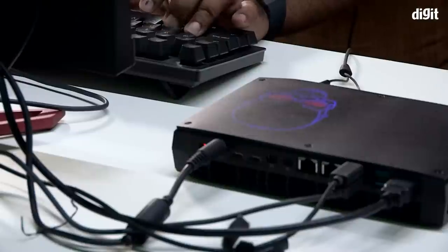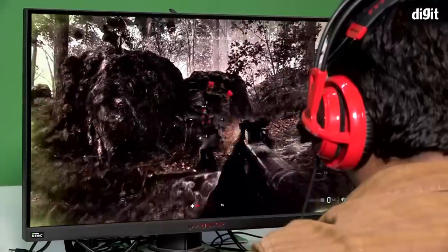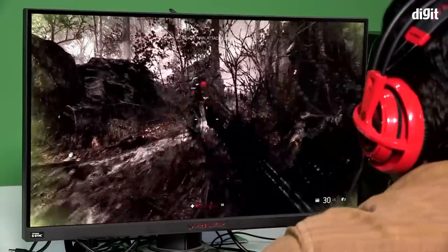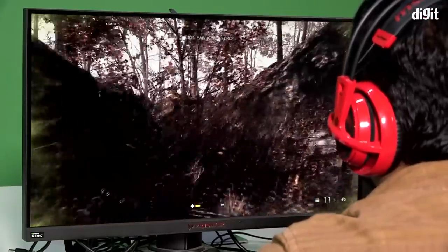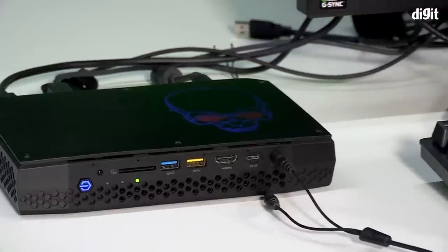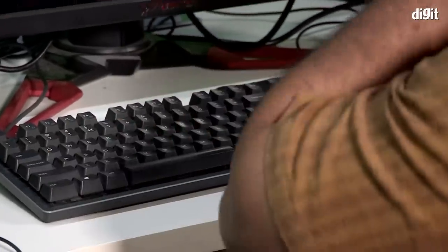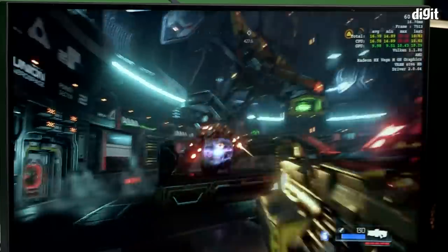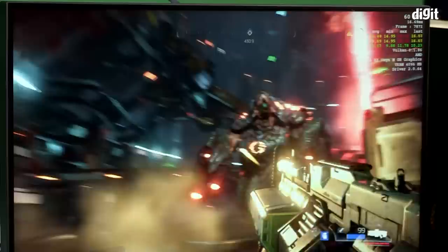To sum it up, the Intel NUC Hades Canyon handled gaming well and also handled Lightroom processing of photos very well — we have a 2 GB catalog with about 15,000 photos and there was no problem editing it. Editing 1080p footage in Premiere was a little choppy because Premiere is optimized for CUDA cores, which is an Nvidia thing, and this uses AMD with OpenCL. But there wasn't obvious lag or stutter, and rendering was quick — so for creative professionals it's an amazing device.